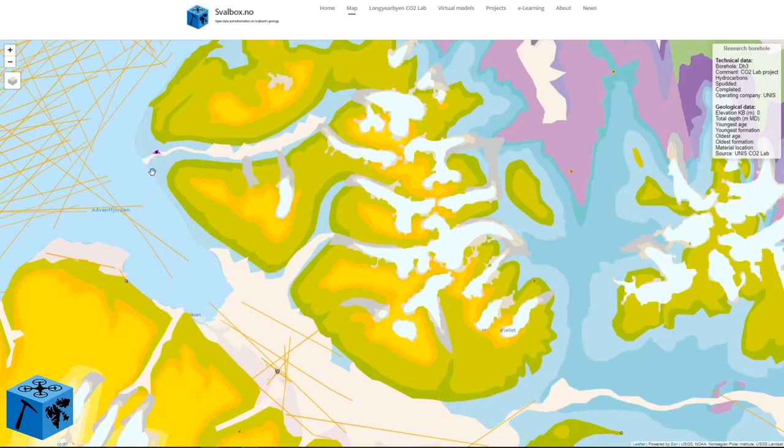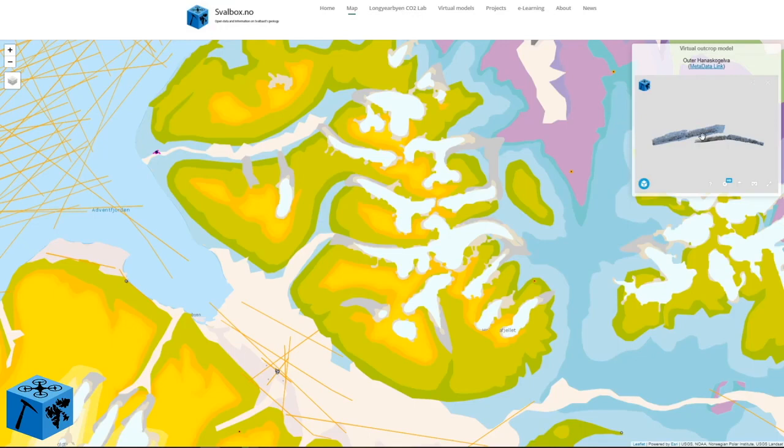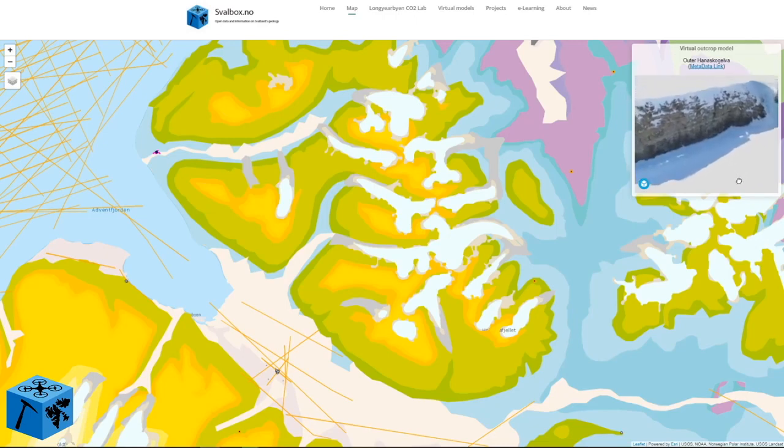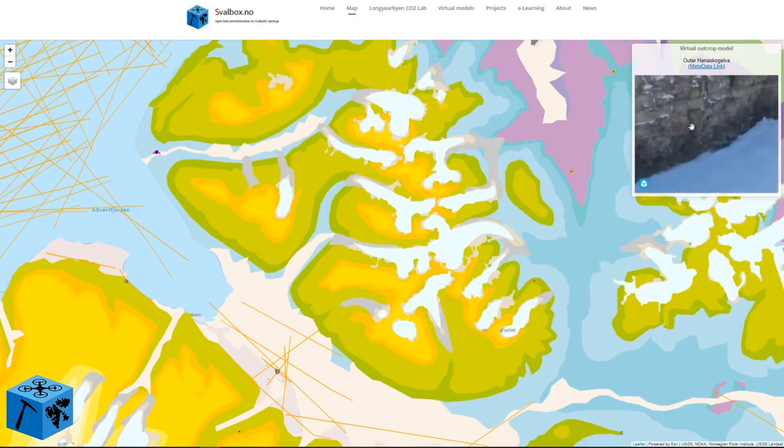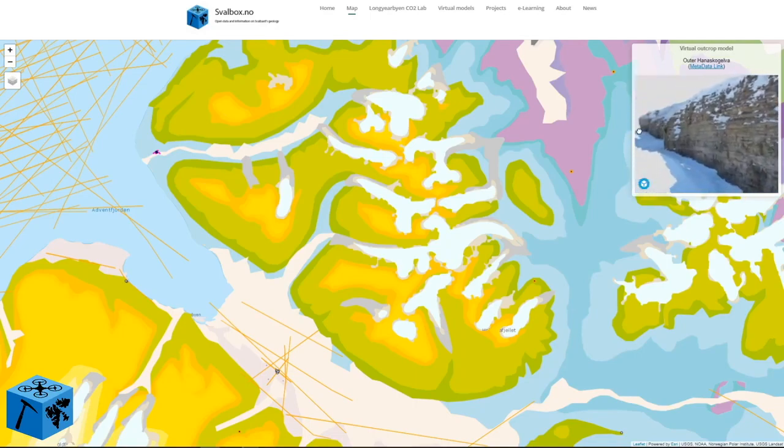Just north of the Longyearbyen region, we find an example of a virtual outcrop model, or digital outcrop model. By clicking on the polygon, you open and access the data in the inset view. In this case, it actually opens up an interactive 3D model of the outcrop. We can translate and transform the model, zoom into key details, and highlight key areas of interest — both in the inset and in full screen mode.